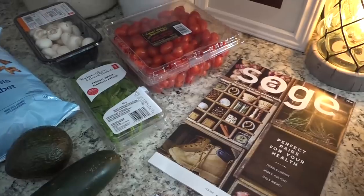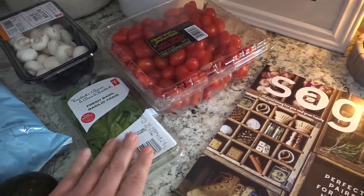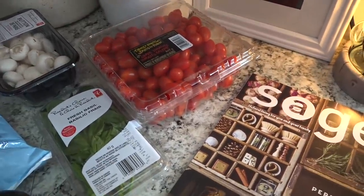So the plan for dinner tonight is the French onion soup, probably the caprese salad, some button mushrooms and steak, and I'm really looking forward to it.